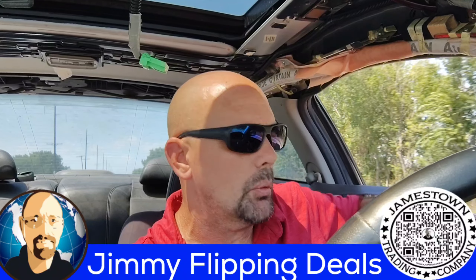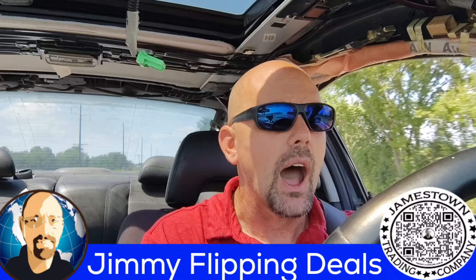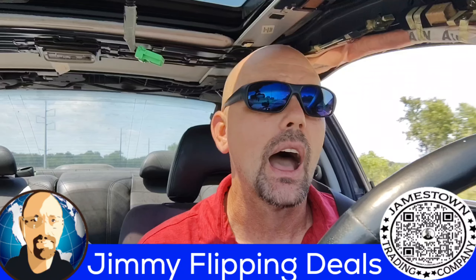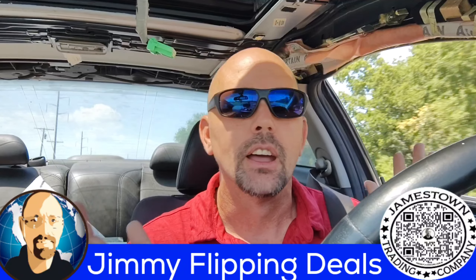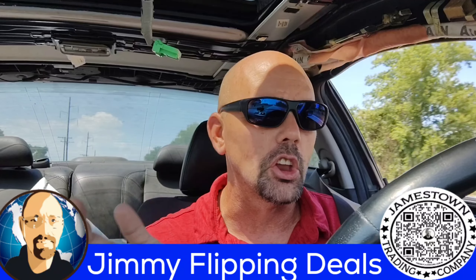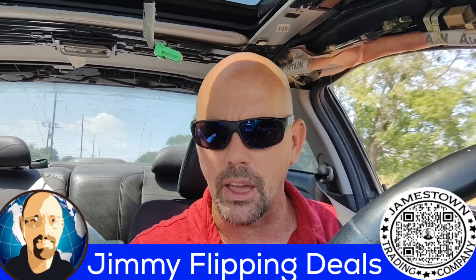Alright, what is up worldwide family? Welcome back to the channel. Jimmy Flippin' Dills, thank you so much for joining me. I should have known better, but matter of fact, I did know better — full transparency, I did know better but I did it anyway. And I'm going to tell you about it, so maybe you don't make the same potential mistake that I intentionally, potentially made.